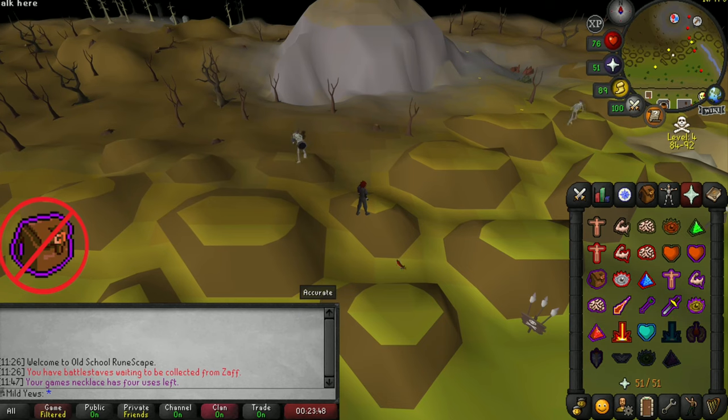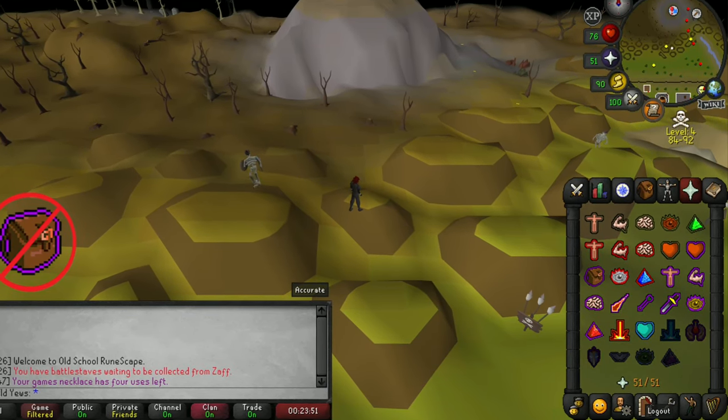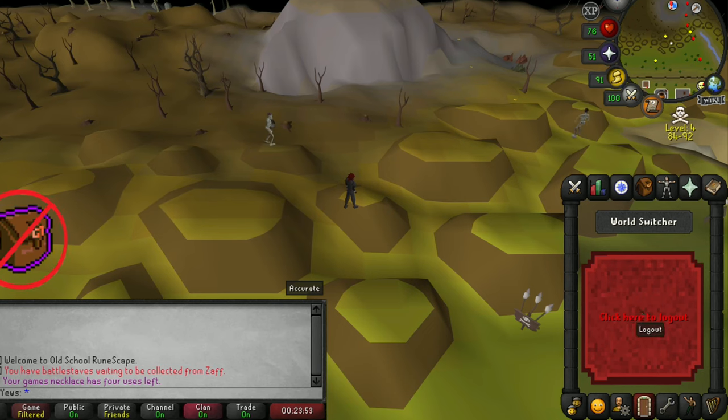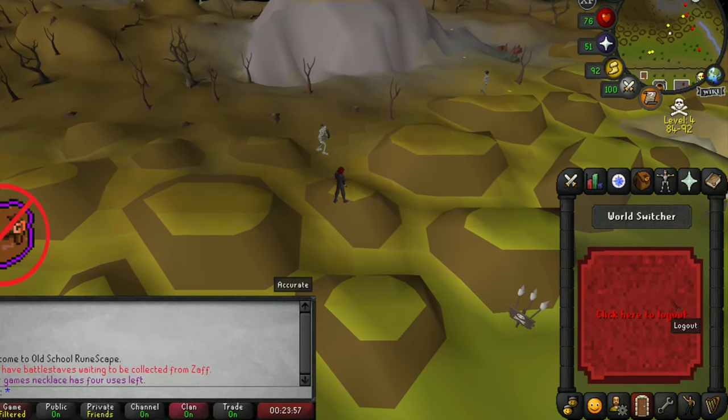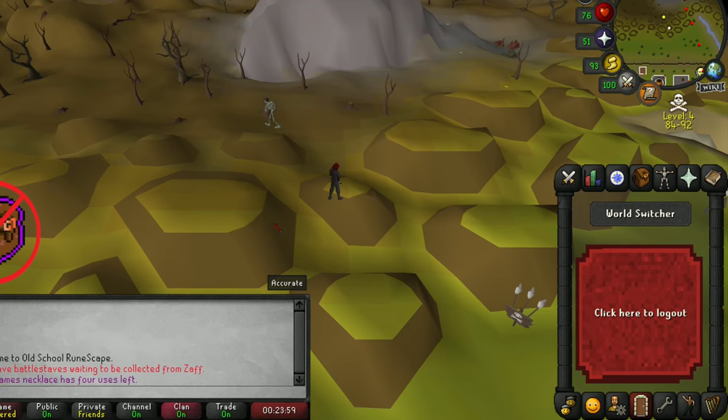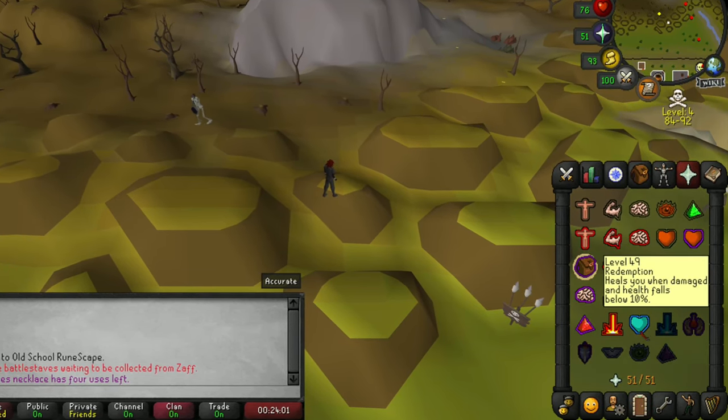And the second plugin, Large Logout Button, is exactly what it sounds like — it makes your logout button huge. This can be super helpful for those who hover the logout button whenever they enter the wilderness. With this plugin enabled, you'll never miss the logout button again.